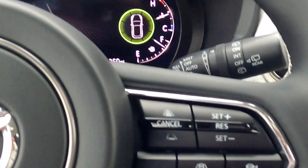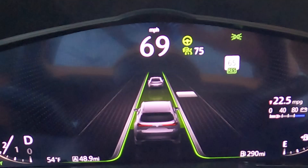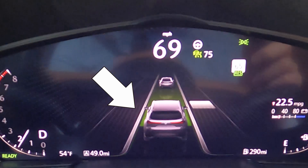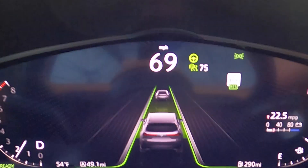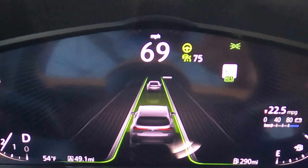Mazda believes the most important thing the driver should be doing behind the wheel is driving. The ADAS features — advanced driver assistance systems — are all there to support the driver. When utilizing cruising and traffic support, the instrument cluster display changes and shows the ActiveSense status. You'll see the lead vehicle, whether it's a car or motorcycle, and the images adjust based on the vehicle you're following.